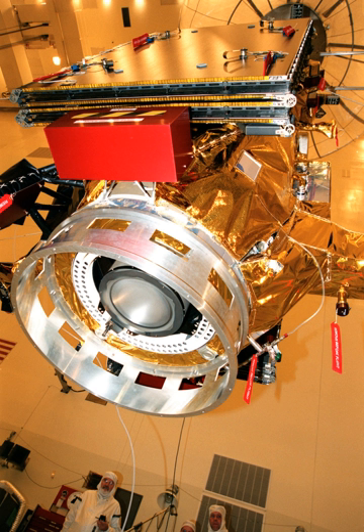The NASA Solar Technology Application Readiness (NSTAR) is a type of spacecraft ion thruster called an electrostatic ion thruster. It is a highly efficient, low-thrust spacecraft propulsion system running on electrical power generated by solar arrays. It uses high-voltage electrodes to accelerate ions with electrostatic forces.